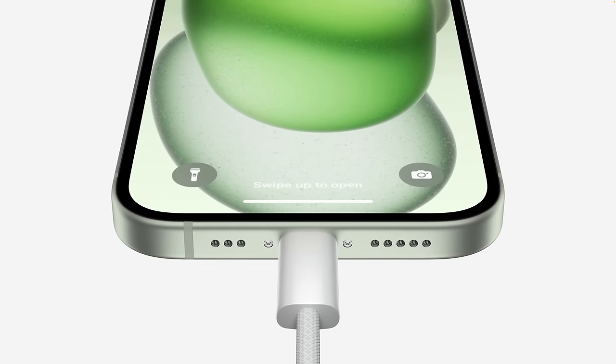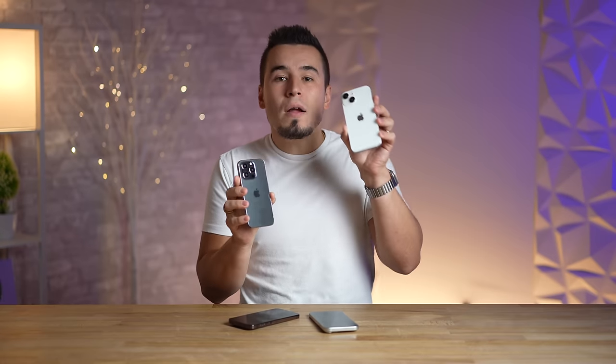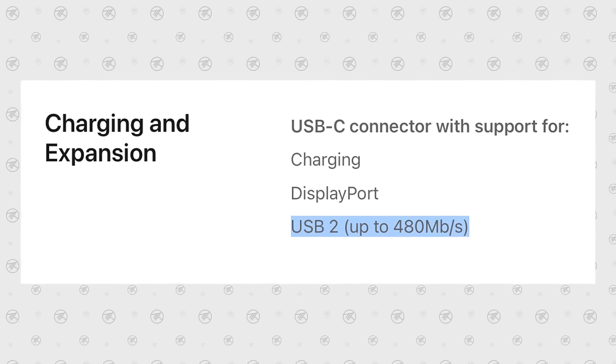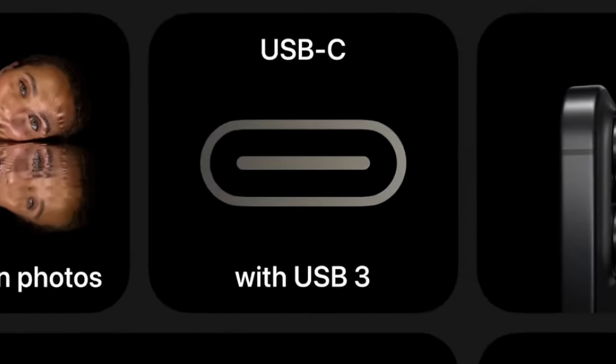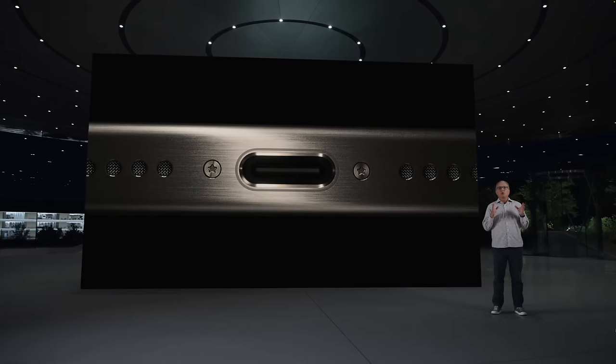Mistake number five: don't assume that the new USB-C port on the iPhone 15 lineup is basically the same across each model, because the one on the regular 15s is actually very slow with USB 2.0 speeds — the same slow speed as the old Lightning port. Only the new 15 Pro models actually support USB 3.0 with up to 10 gigabits per second transfer speeds, which is a huge upgrade compared to previous iPhones.